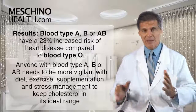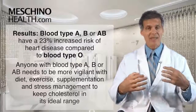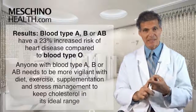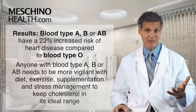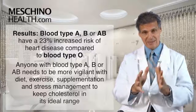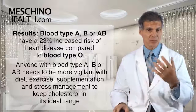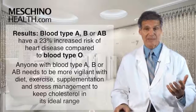So what does this mean? If your blood type is A, B, or AB, you need to be more vigilant with your diet, your exercise program, your supplementation program, and your stress management to keep your cholesterol and LDL cholesterol in the ideal range and make sure your blood doesn't get too sticky and form abnormal clots, because there's a greater risk.